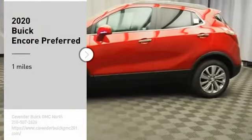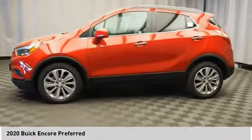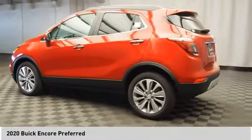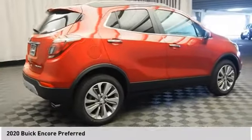Looking for the right vehicle? Check out the 2020 Encore. The Encore captures Buick's traditional strengths while demonstrating luxury and style in a petite size. It's amazingly quiet at freeway speeds, and the suspension engulfs pavement imperfections, providing passengers with a pampered ride.